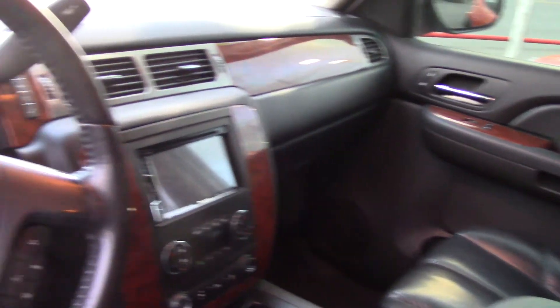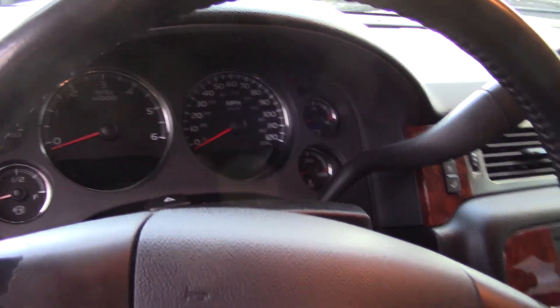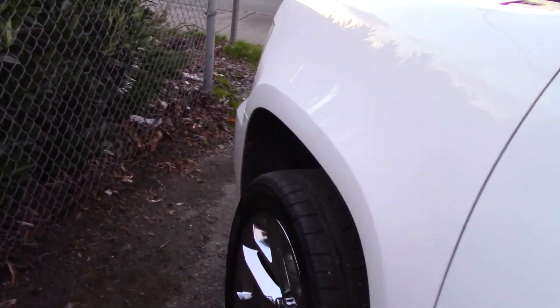OnStar satellite communications and lots of airbags make this a very safe vehicle as well. And no surprise, it's gotten a ton of awards, but one that might surprise you is it got lowest fuel cost and lowest repair cost for SUVs, which is a big deal. The bigger the car, the bigger the deal that is. So this is one of the better vehicles you could choose for that.